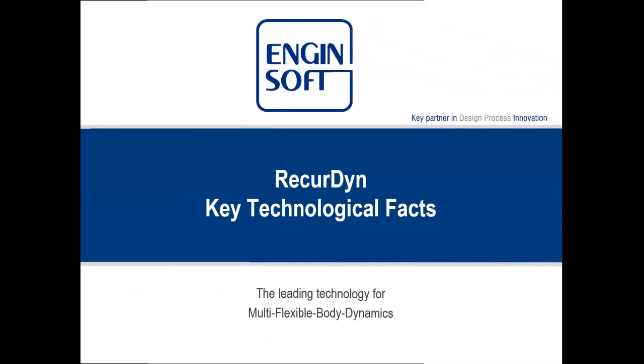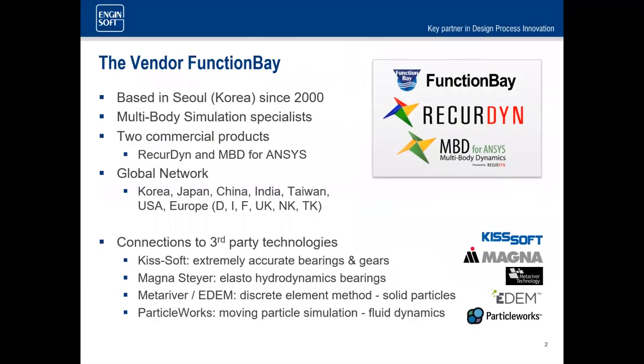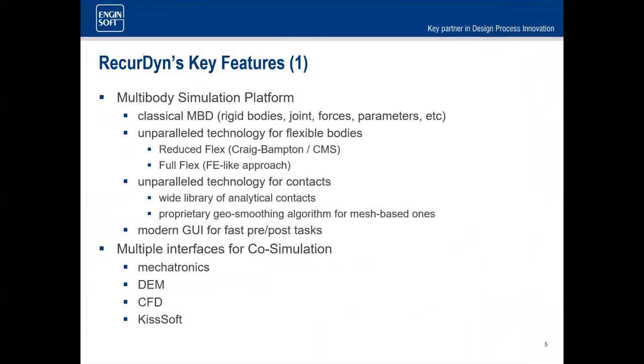This is RecurDyn — a multi-body tool developed in South Korea by FunctionBay. They are experts in the field of multi-body dynamics, and in particular flexible multi-body dynamics, which Brent will go into in detail. It's a very competent solver with connections to third-party technologies. Key features include all standard multi-body capabilities: rigid bodies, joints, and forces.